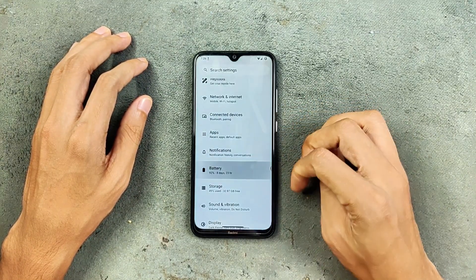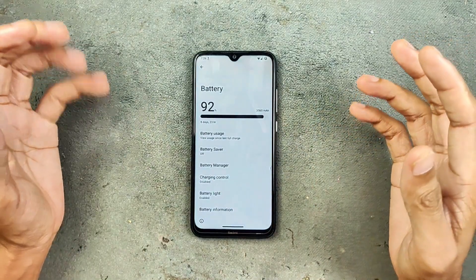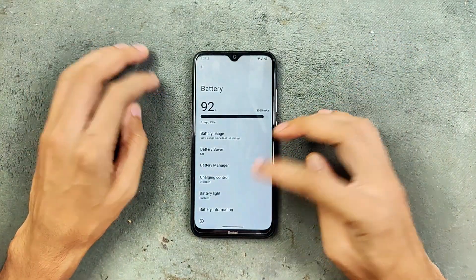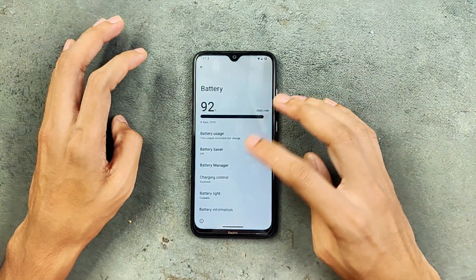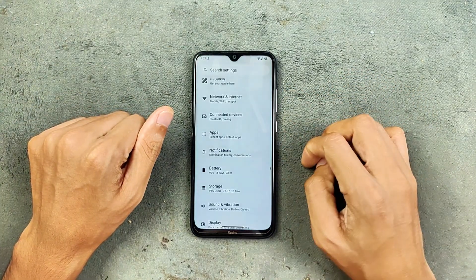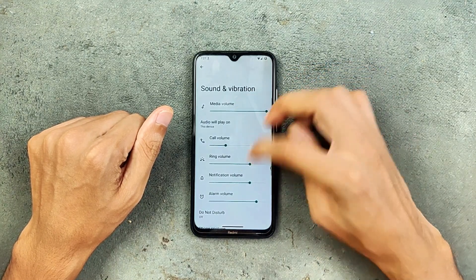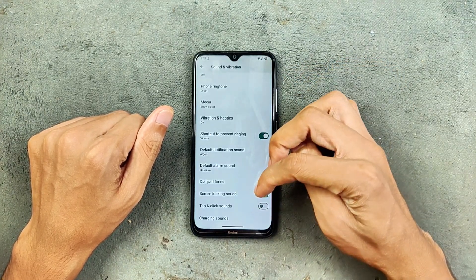The app section is pretty much similar, nothing new here. Notifications are pretty much similar. Battery — the battery performance is really good on this ROM. Although we are not getting any kind of fast charging option here, the battery backup is pretty good. Solid battery backup you can get from this ROM. Storage, sound, and vibration are working well, no issue.